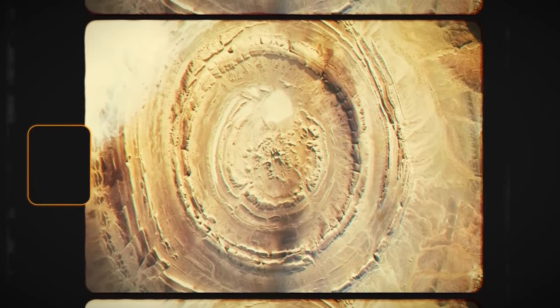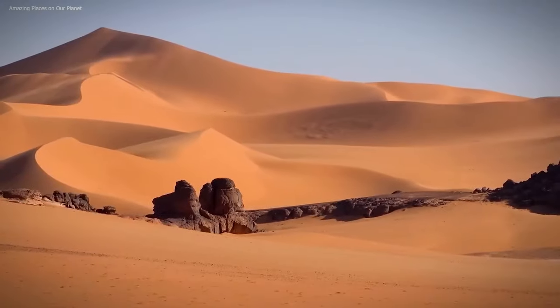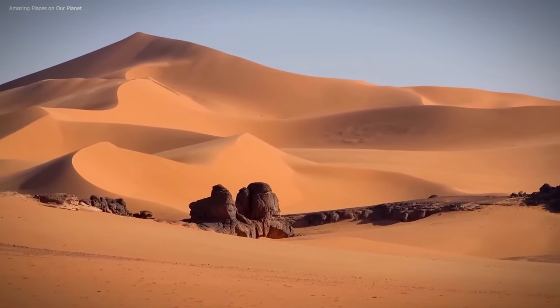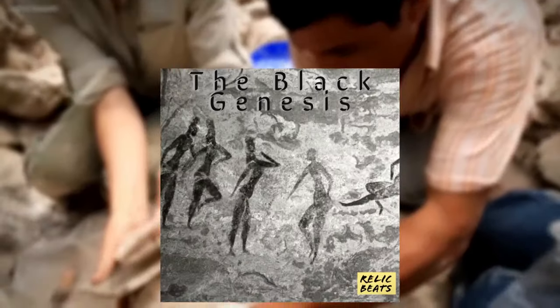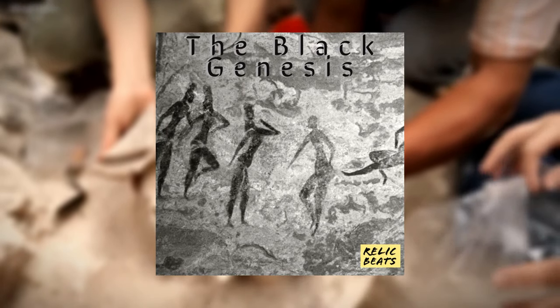Bones of enormous animals were discovered, showing they lived near the shores of a lake at a time when the Sahara was wet. Investigation shows that Kifian culture perished after 8,000 years ago, as the Sahara went through a dry period for several years.